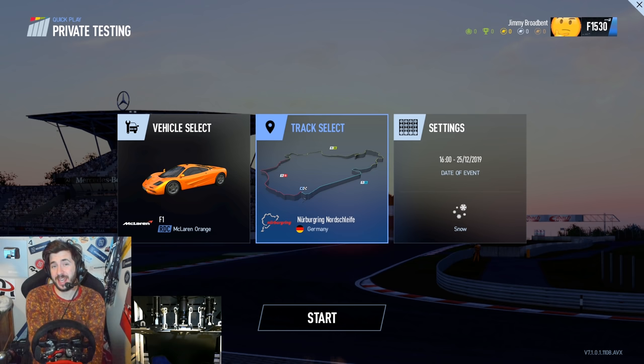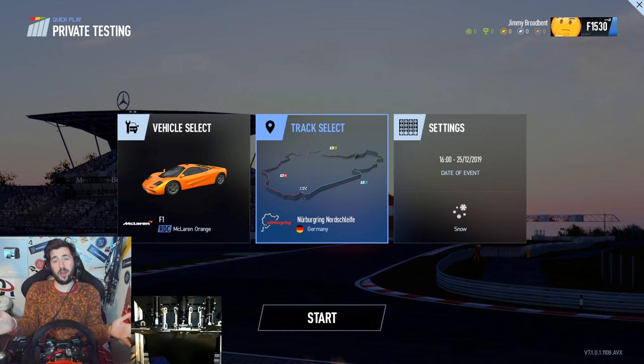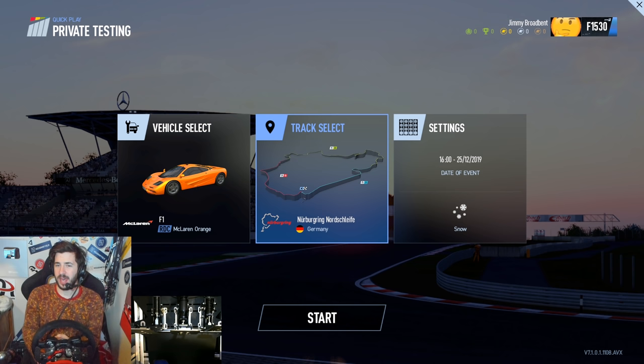Hey guys, Jimmy here and welcome back to Project Cars 2 for another video. As you can probably tell by the title and my rather comfy jumper, it is Christmas - or festive holidays, or whatever the hell you want to call it from where you are. I hope you have an awesome time with your family and friends and get to eat and drink as much as you like. So given the occasion, I thought it'd be nice to do a special video. What would a sim racer do for Christmas? I thought, given that I've driven the Nordschleife 50,000 times, let's go there. But of course it is winter, so we're going to be driving around a snowy Nordschleife in a car that is entirely inappropriate for the conditions - a McLaren F1.